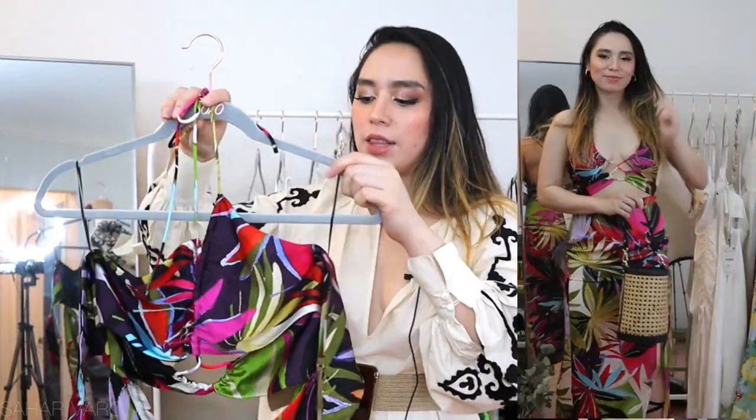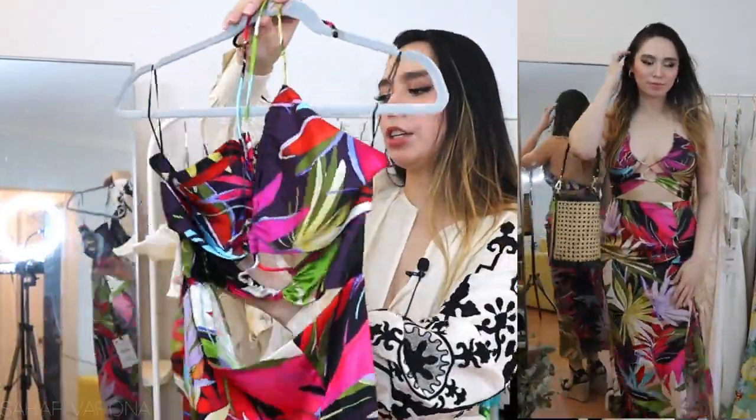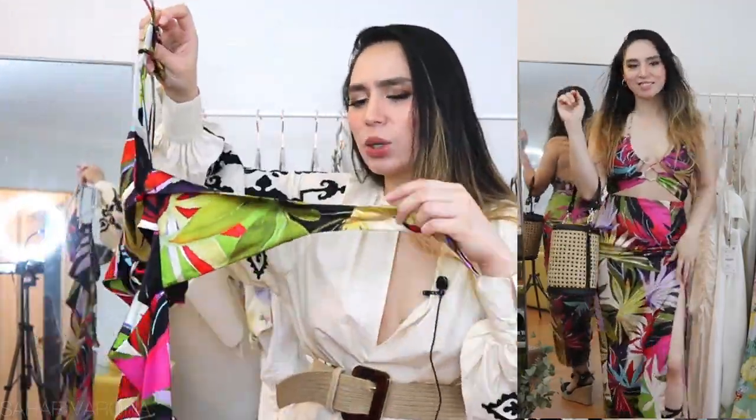The last dress is this gorgeous number right here. I really wanted this because I have a black dress with a similar cut in my previous video, which I will be linking up here. I loved that one so I was thinking I would love this too — and I do. The tie though, I feel, is quite short. I love the color and I love the pattern — it's super fun.